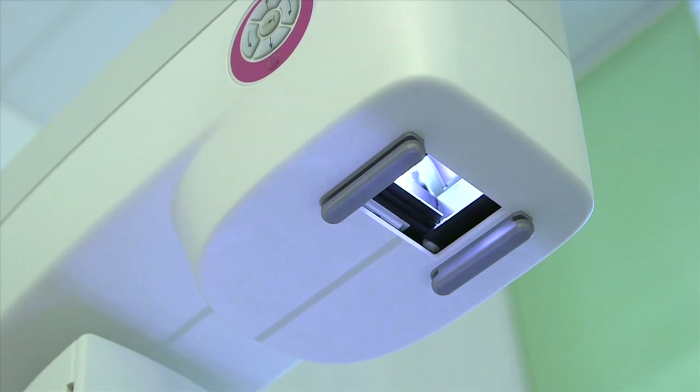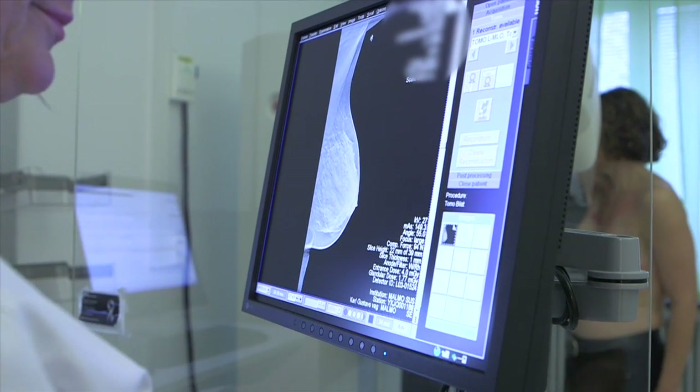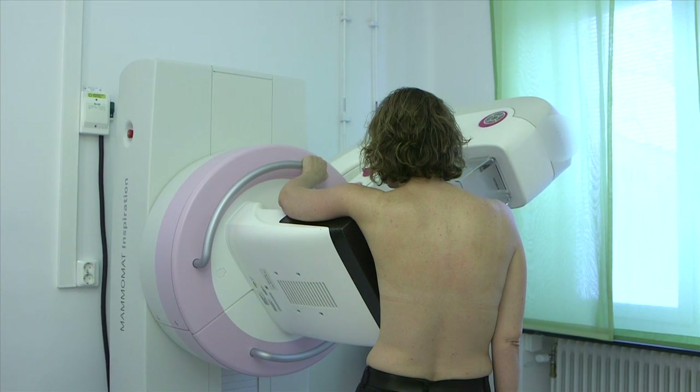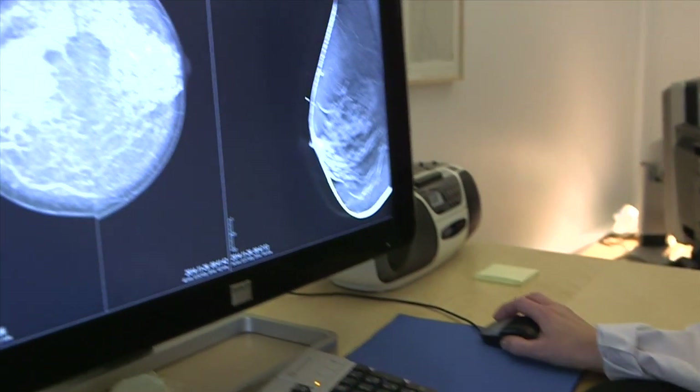Mammography is a 2D modality — you get 2D images of the breast, but the breast is a three-dimensional object. Breast tomosynthesis, on the other hand, is a kind of 3D mammography where you get thin slices of the breast and you can flip through the images.